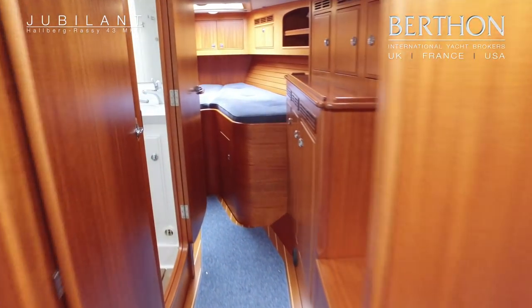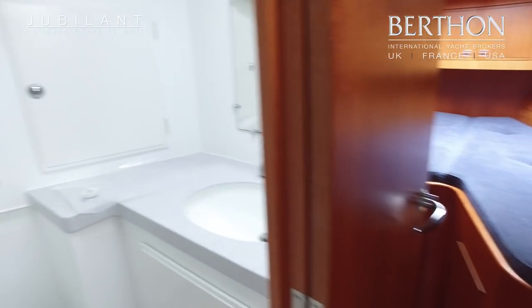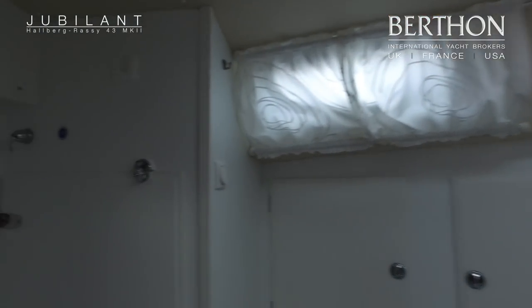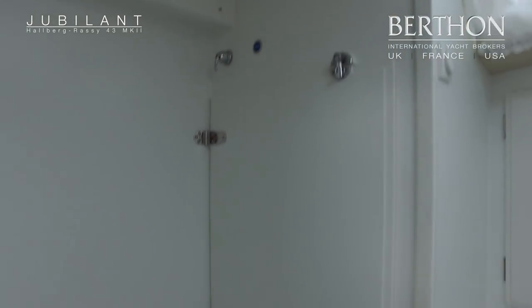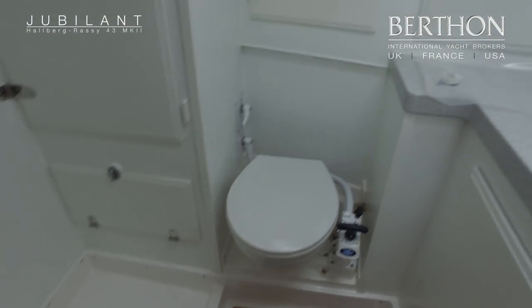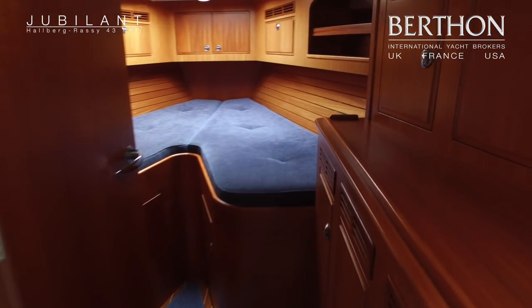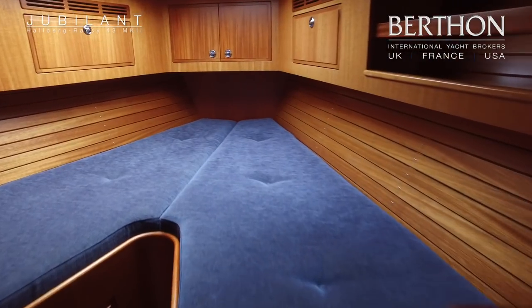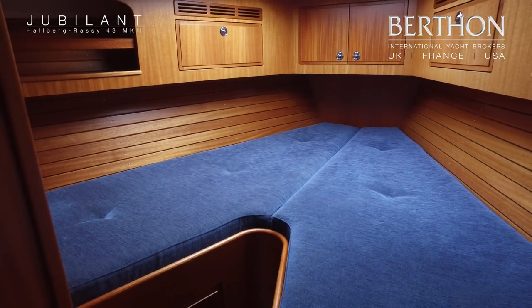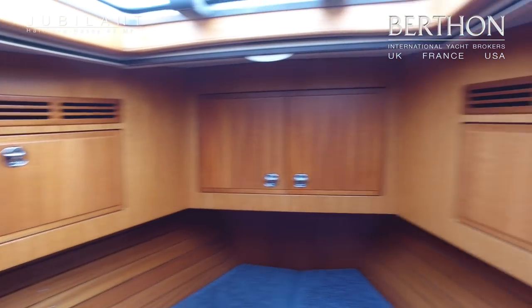Moving forward with ample stowage to starboard. Large heads to port with a separate shower stall. The cabinet in the shower stall will actually accommodate a washing machine as well if required. Then forward, a V-berth in the bow with storage throughout — quite good under-berth storage here as well. Blackout and mozzie screen blinds fitted throughout.